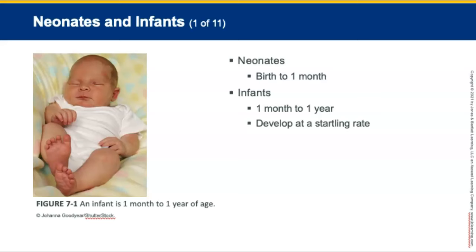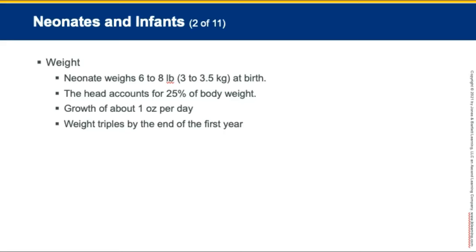Neonates and infants — neonates is birth to one month, covered in Chapter 33, Obstetrics and Neonatal Care — and infants is one month to a year, and they develop at a startling rate. A neonate usually weighs between 6 to 8 pounds at birth, with the head accounting for 25% of body weight. After week two, infants grow at about 1 ounce per day, doubling their weight by 4 to 6 months and tripling it by the end of the first year.